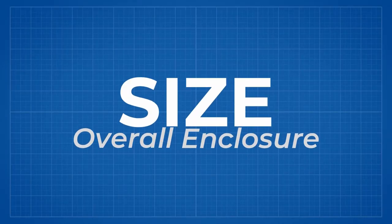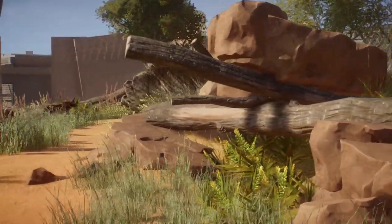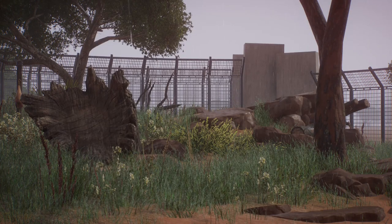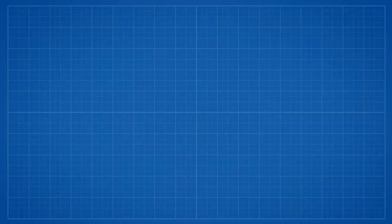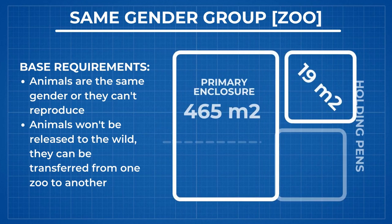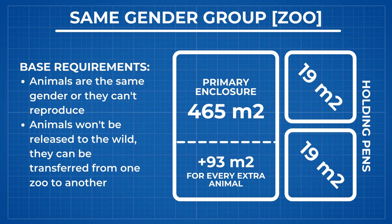We will start with the size. African wild dogs, or as I will call them painted dogs, require a large, complex enclosure whose size depends on the type of facility. AZA mentions four standards to consider while planning the enclosure. If you want to have a group of animals of the same gender which will spend their whole life in zoological gardens, you must have an outdoor enclosure of at least 465 square meters and two holding areas of 19 square meters each — measured for two animals, with every extra animal requiring an additional 93 square meters.